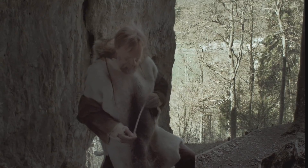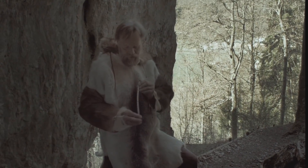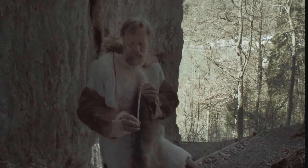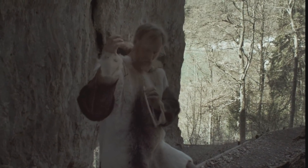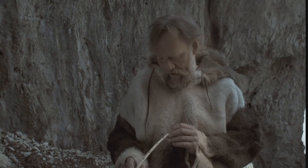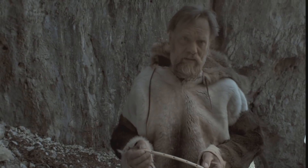One of the most important finds we made in this cave was a very tiny flute made out of the radius of a vulture. Astonishing on this flute is that it is pentatonic.